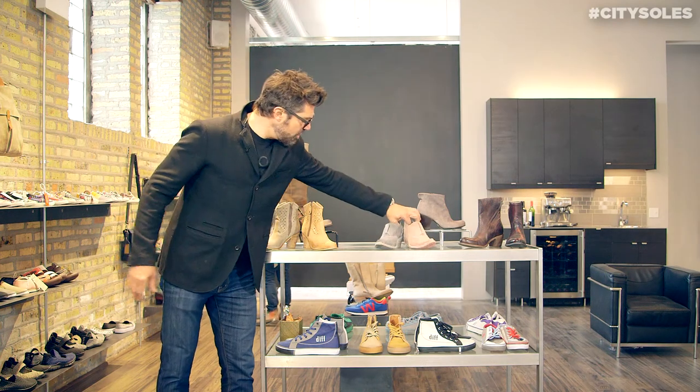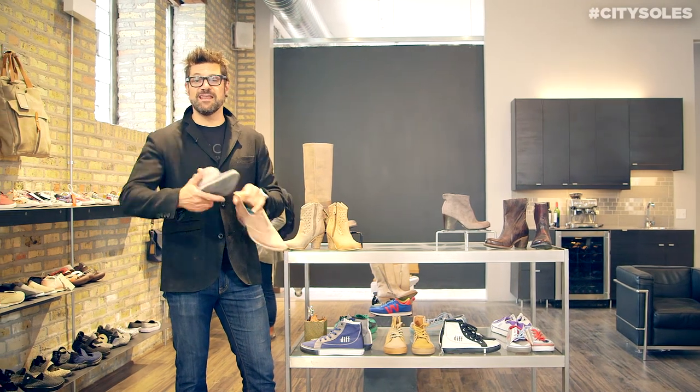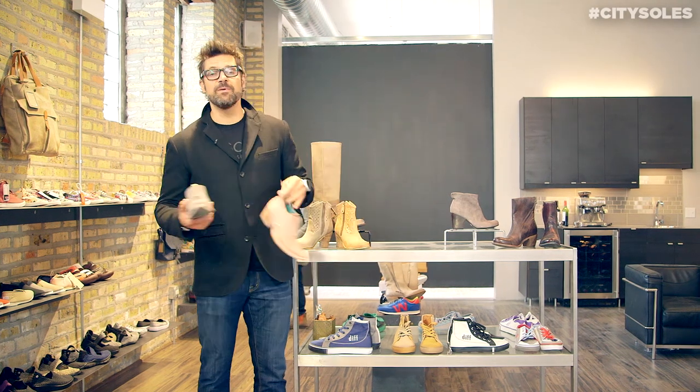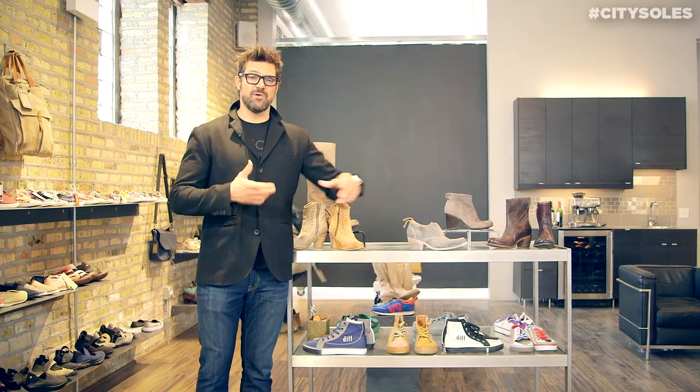Spring boots — low-cut booties are really strong. Western is really strong. I see a lot of cowboys and Indians fringe out there, a lot of pointed cowboy, urban cowboy influenced styles. Amazing, great things that I think look really cool transitioning.